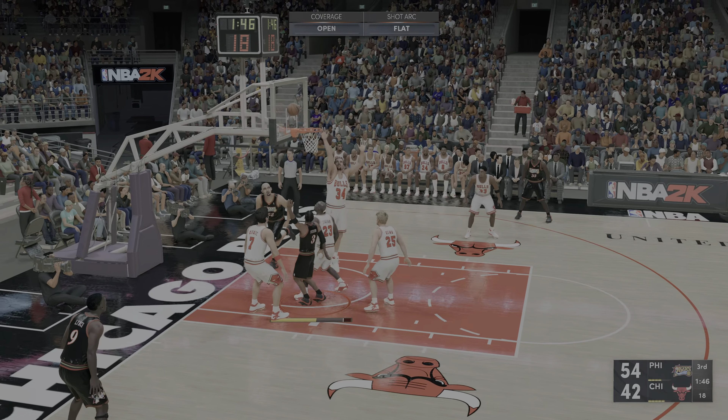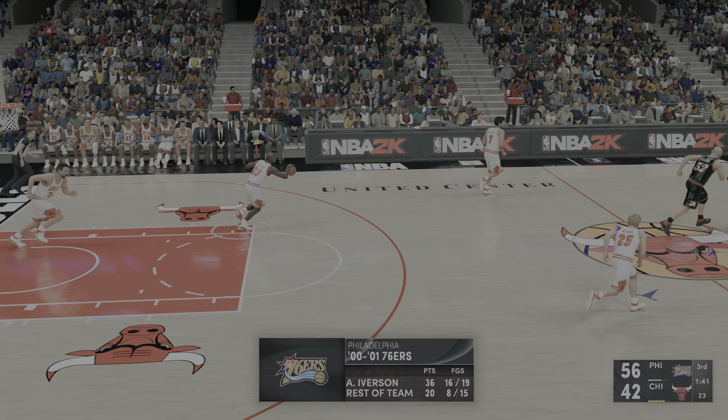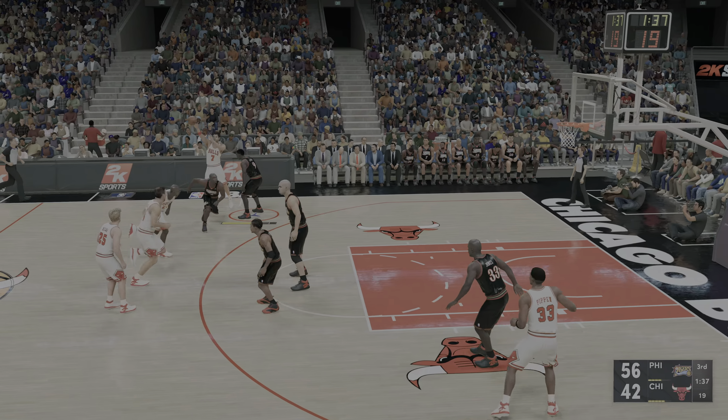Here's Iverson, played in with a nice touch off the glass. Iverson's got 13 points now in the quarter — unwilling to let up, even for a moment. That's his killer instinct.